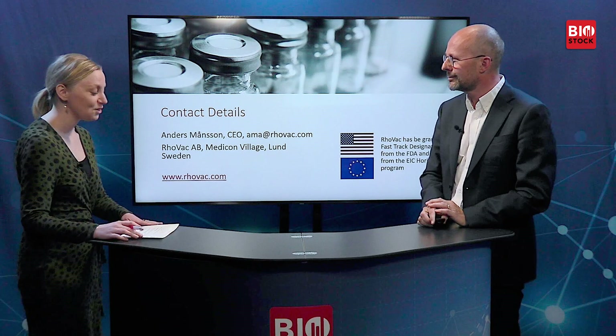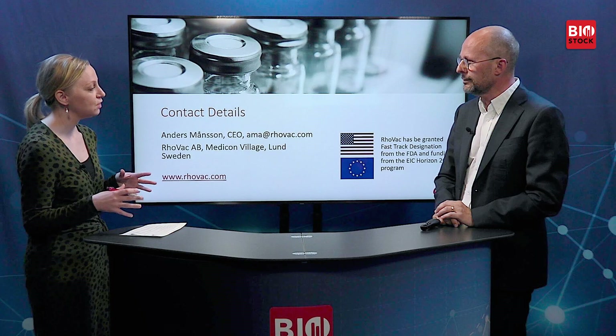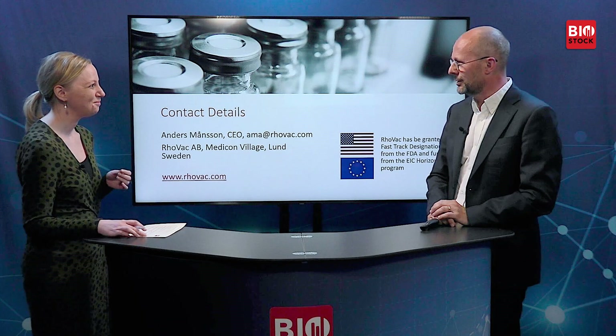Thank you Anders for a very interesting presentation. Let's talk about the clinical studies. In addition to the Phase 2b study, you are also doing a follow-up of the Phase 1/2 study — what are your hopes for that? We hope to find the patients in good health. The one-year follow-up showed excellent results: the immunisation was still in operation and most patients were in complete PSA remission, while those who were not had at least an extension of PSA doubling time. We certainly hope to find similar results in this follow-up.